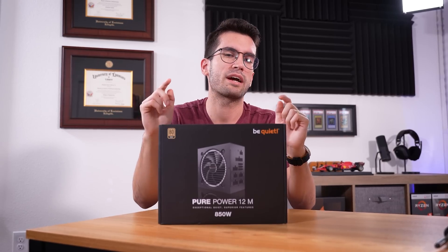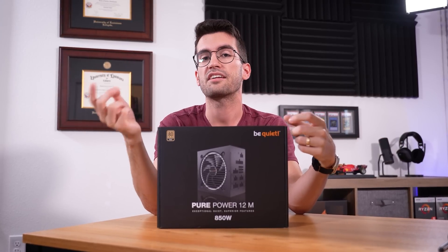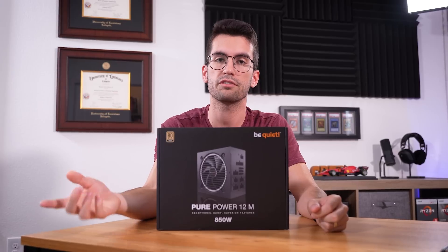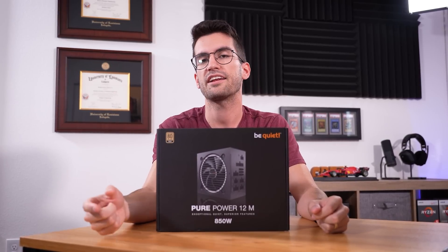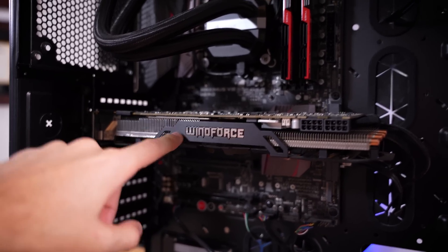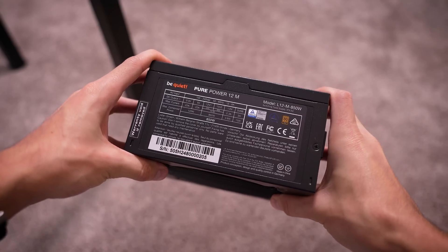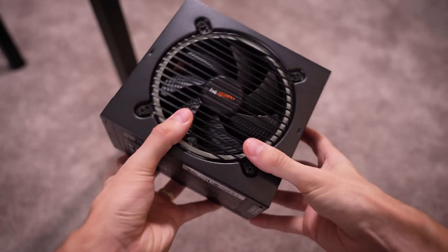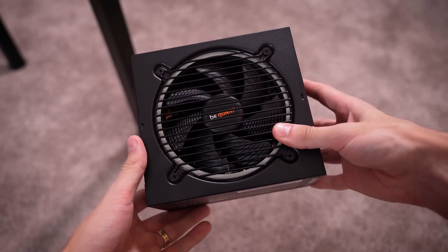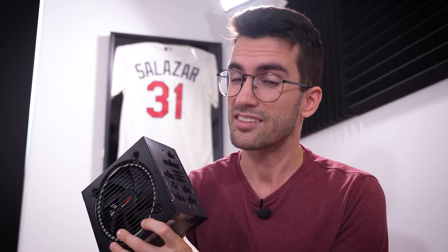The Pure Power 12M from Be Quiet is, in nearly every sense of the word, a better power supply than what was originally in this system. It has 80 Plus Gold certification, it's fully modular versus semi-modular as before, and has a 200-watt bump up to 850 total. This will provide additional headroom for when he inevitably upgrades his graphics card and platform down the line. It also comes with a 10-year warranty — the kind of peace of mind you should be after when shopping for your next power supply. Let's get these cables connected and throw it into the rig for first-time power-on since the flood.